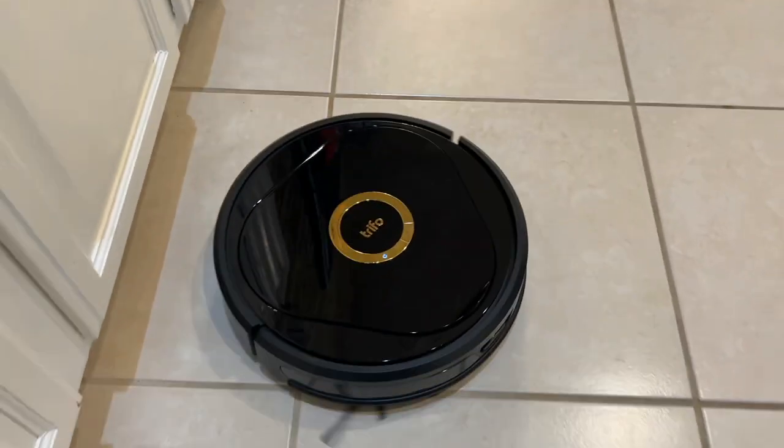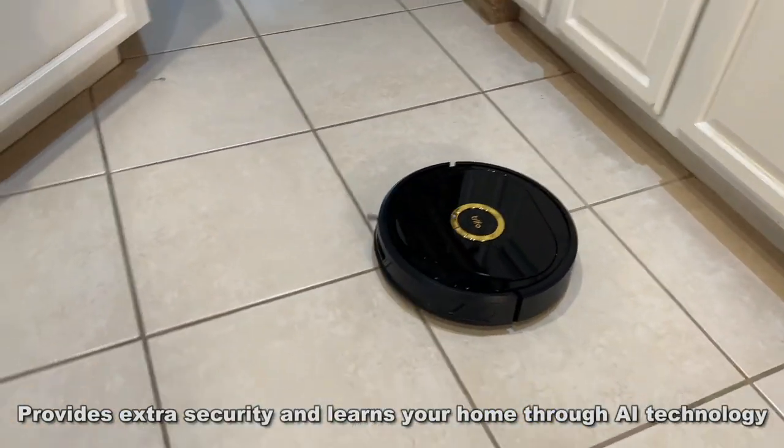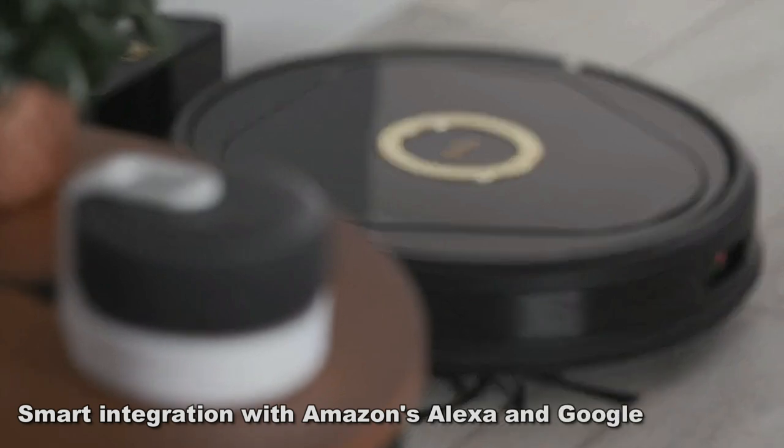Now let me tell you about the day and night security. Not only does Lucy help keep your home spotless, but it also protects. If it senses a person or noise, it's going to notify you. Absolutely fantastic.